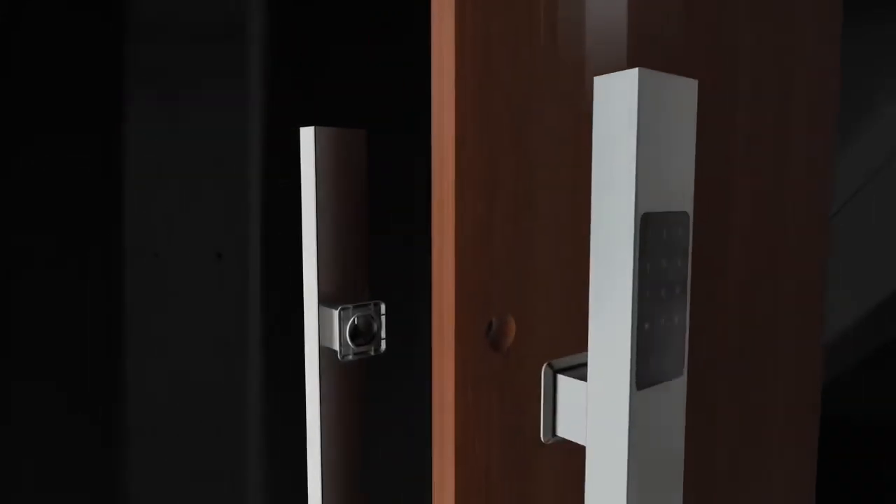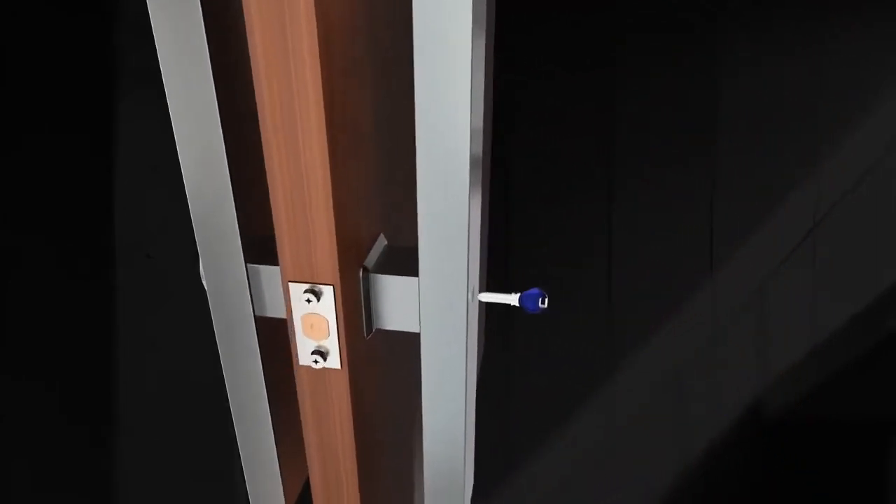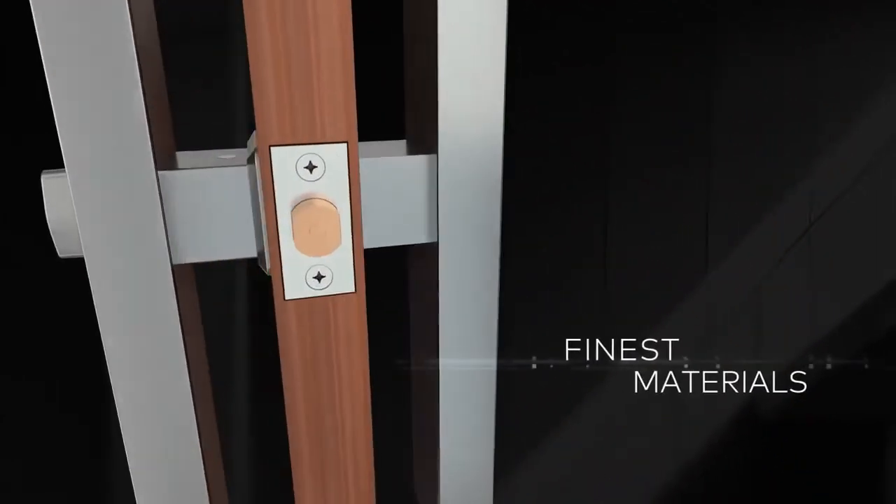Integrate a keyless entry in a back-to-back pull handle secured with a heavy-duty deadbolt. Constructed using the finest materials.